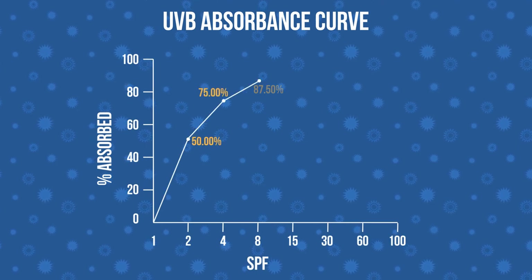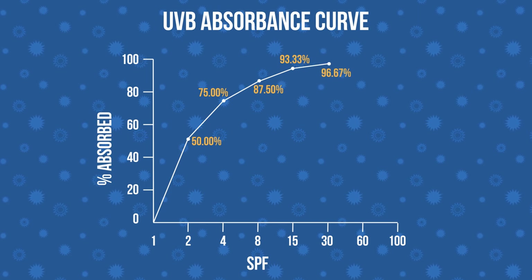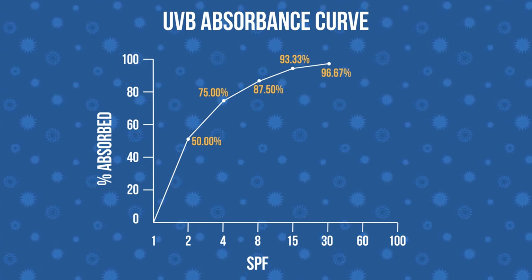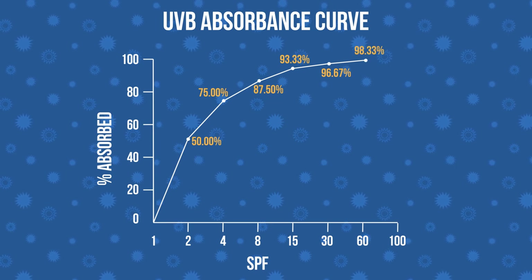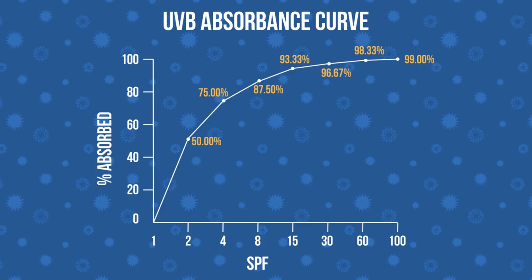An SPF of 15 filters out about 93% of UVB rays. An SPF of 30 filters out 97%. An SPF of 50 filters out 98%. If you have an SPF of 100, you're filtering out 99% of UV rays. But just remember, no matter how high the SPF, you'll never block out 100% of UV. Slathering yourself with sunscreen forms a barrier that absorbs or reflects UV light before it reaches your melanin, DNA, and other molecules deeper in the skin.